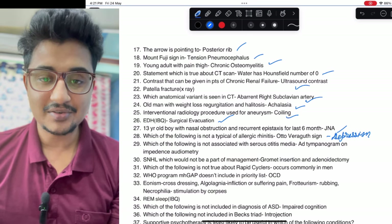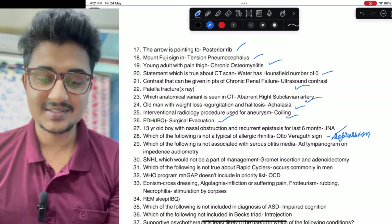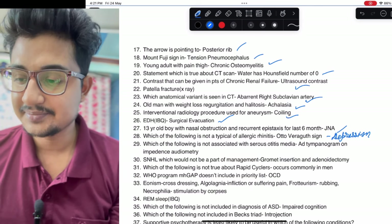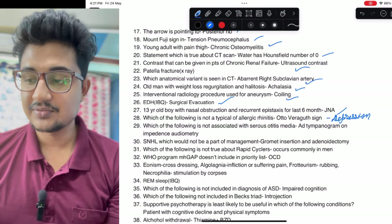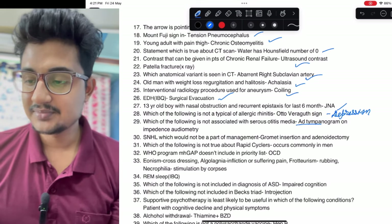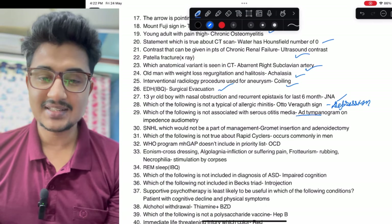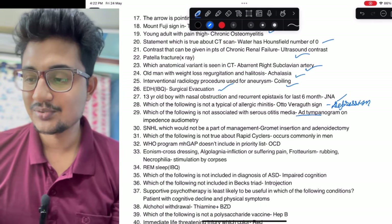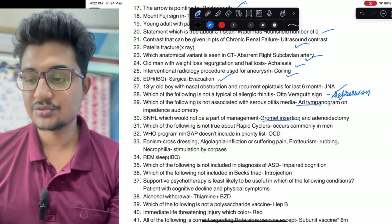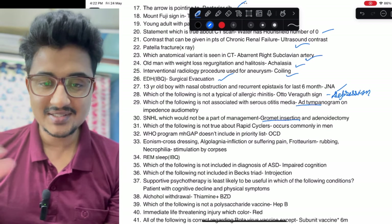Image-based question of psychiatry — psychiatry doesn't have many image-based questions, but cataplexy could be one. Which of the following is not associated with serous otitis media: it would be SNHL — that is the AD tympanogram — SNHL is not a part of management, so why would you insert a grommet? That is also an easy one.